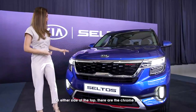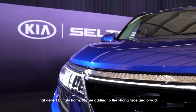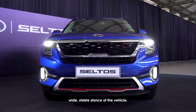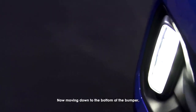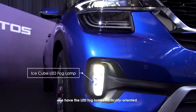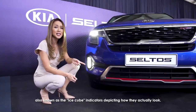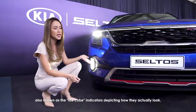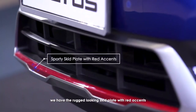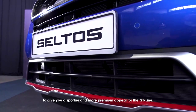On either side at the top, there are chrome bars that depict buffalo horns, further adding to the strong face and broad, wide, stable stance of the vehicle. Moving down to the bottom of the bumper, we have the LED fog lamps — vertically oriented, also known as the ice cube indicators. And right at the bottom of the front bumper, we have the rugged-looking skid plate with red accents to give you a sportier and more premium appeal for the GT line.